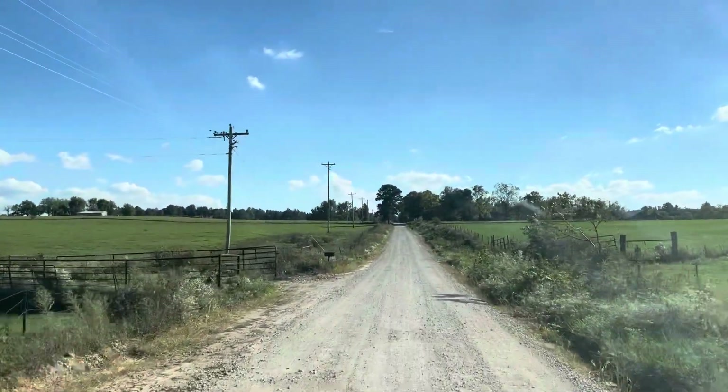We made it to Hideout Hollow and I actually have not done this trail in a really long time — it's probably been maybe even like three years or so. I'm excited to check it out.